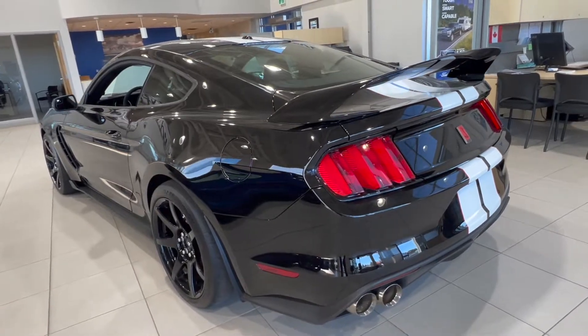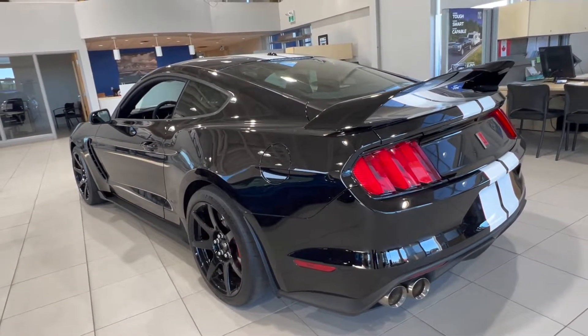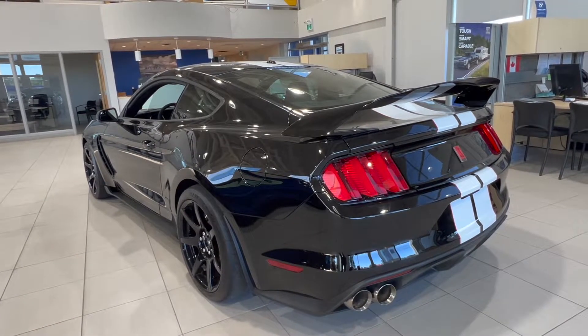This GT350R is for sale here at McPhee Ford. If you'd like to get more information on this specific car, feel free to give us a call or visit McPheeFord.com. Thanks for watching — we'll see you next video.